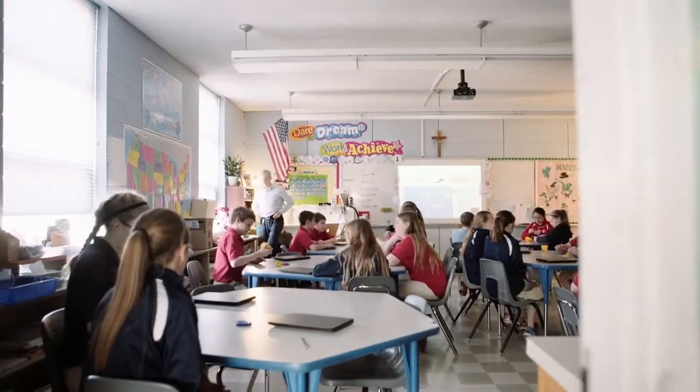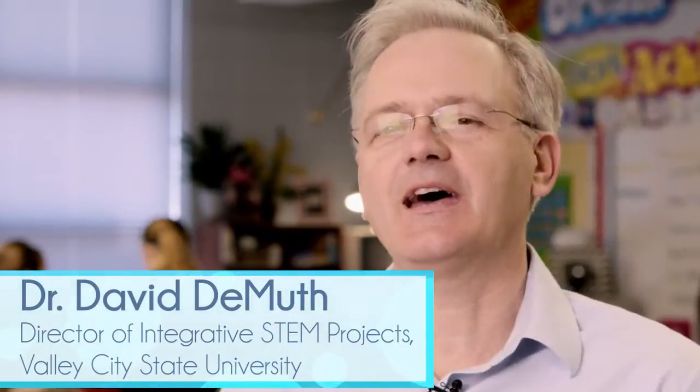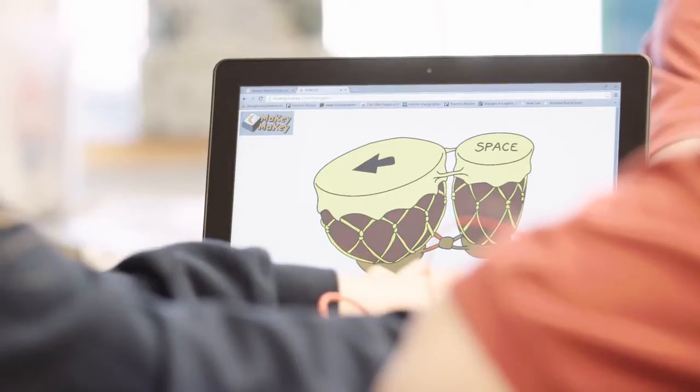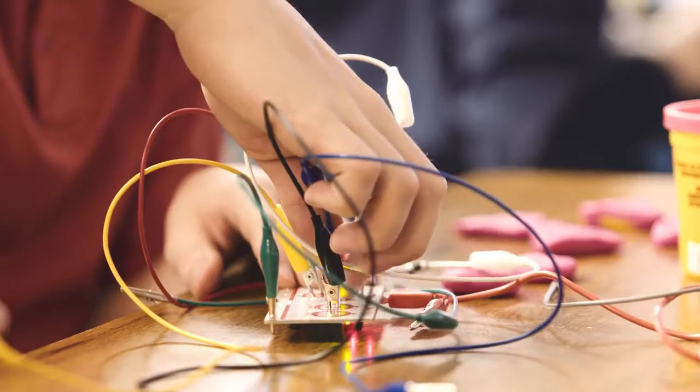STEM is when you take science, technology, engineering, and math, and do it all in one setting. Here with the Makey Makey, we're doing that. In fact, we're throwing in the arts because these students are making music in addition to designing and using technology, and then learning about math and the frequencies associated with sound.